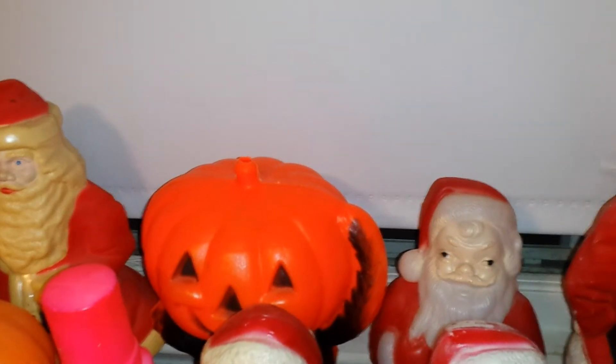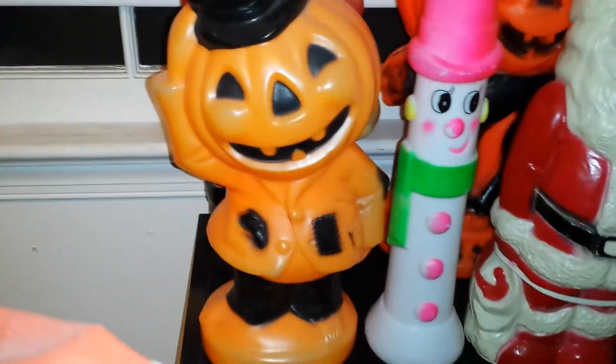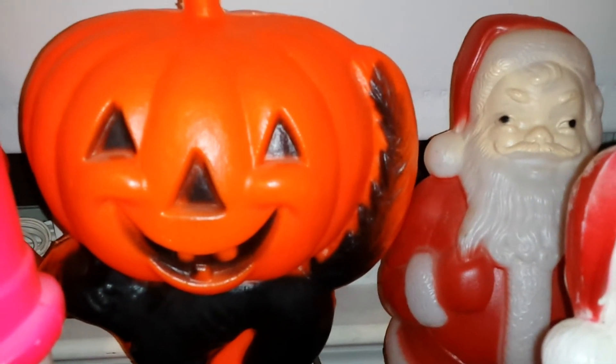Ignore all the Christmas blow molds that are here — I got two on this shelf. I got this little jack-o-lantern for $2 at a flea market, and I also have the cat with a jack-o-lantern on its back — that was $5.